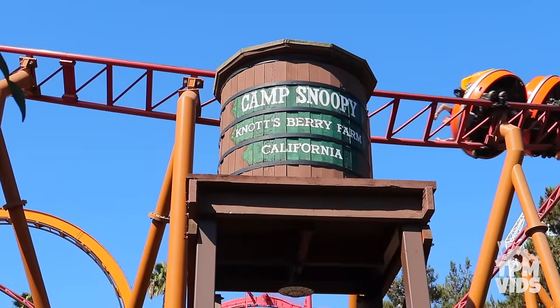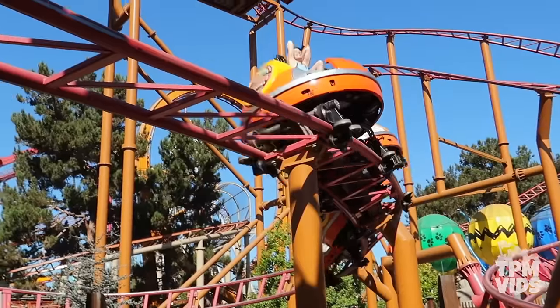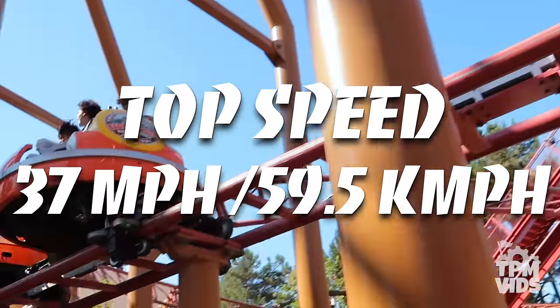Sierra Sidewinder might be in the kids section of the park, but don't mistake this ride for a kiddie coaster — it's much more intense than it looks.